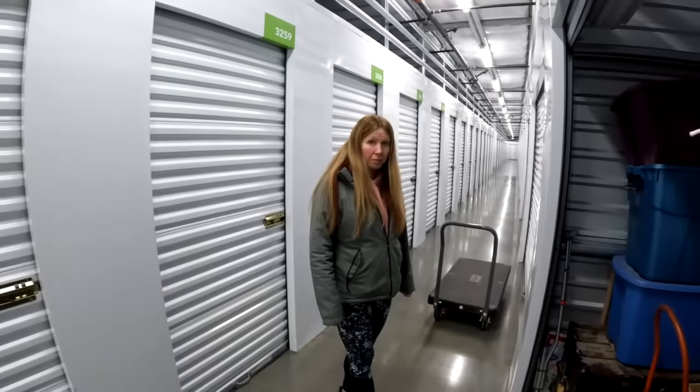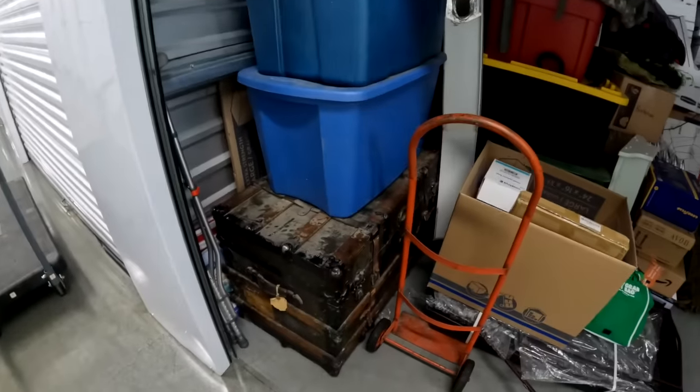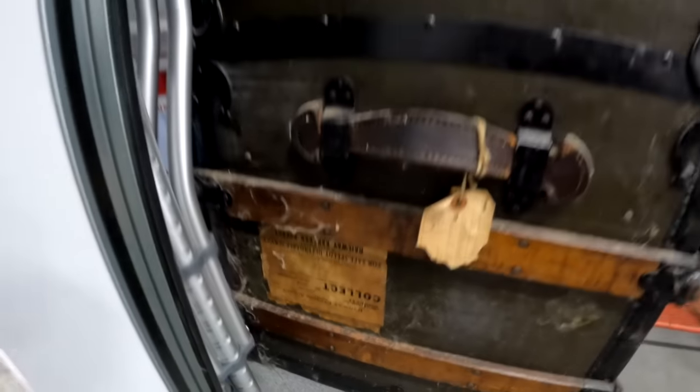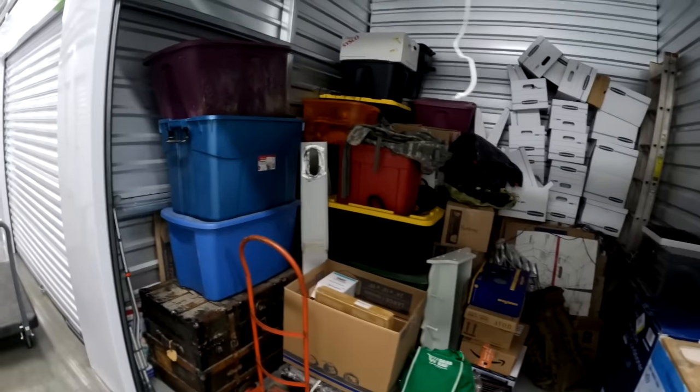What are you thinking? I'm interested in the trunk. It's cool. Yeah, the trunk is really cool and it's big. It's a pretty old one too. We're gonna go through that soon — probably start with these tubs and then go through the trunk because I can't wait.